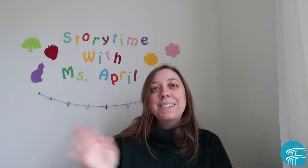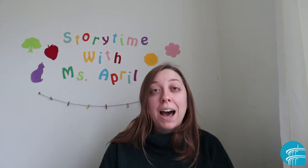Hi everyone, it's Miss April. I'm back with another fun song to share with you called Bubble Bubble Pop. I love using this one in story time. It incorporates counting and knowledge of colors.